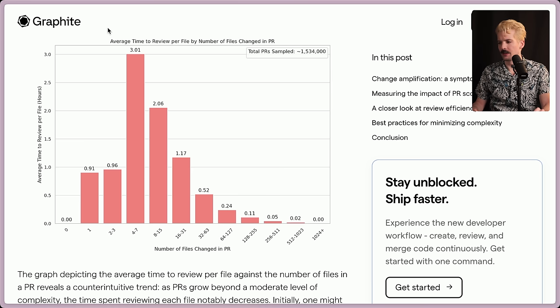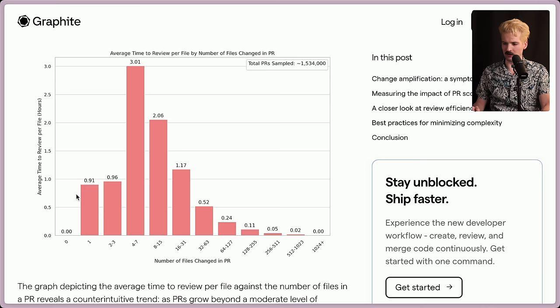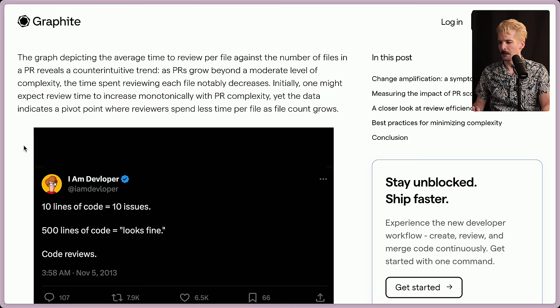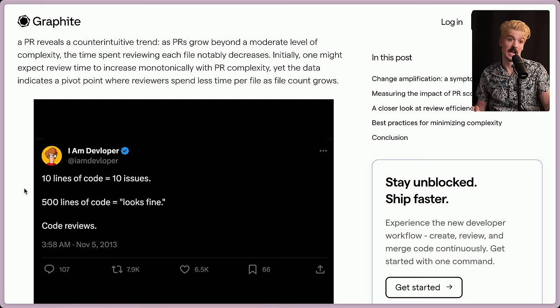A closer look at review efficiency for varied PR sizes: this is time to review per file by number of files changed. Up to a certain point, the average time per file goes up, but then it starts to go down — my guess is a lot of this stuff is going to be automated. The graph depicting the average time to review per file against the number of files in a PR reveals a counterintuitive trend. As PRs grow beyond a moderate level of complexity, the time spent reviewing each file notably decreases. Yet the data indicates a pivot point where reviewers spend less time per file as the file count grows. '10 lines of code equals 10 issues; 500 lines of code equals looks-fine code reviews.'